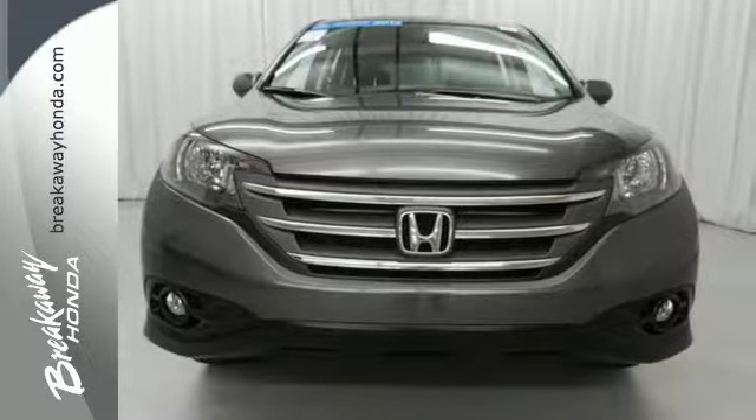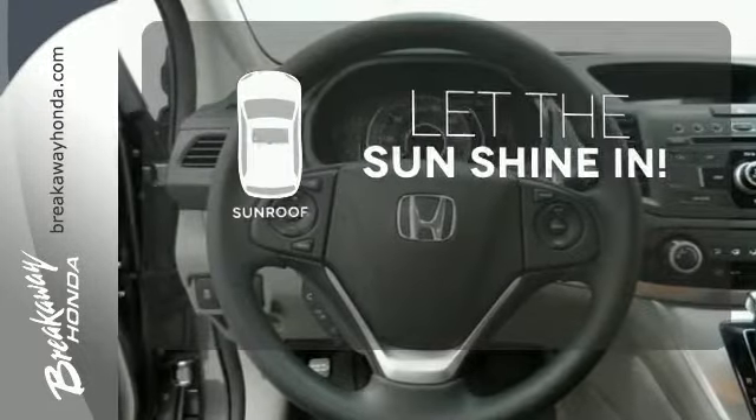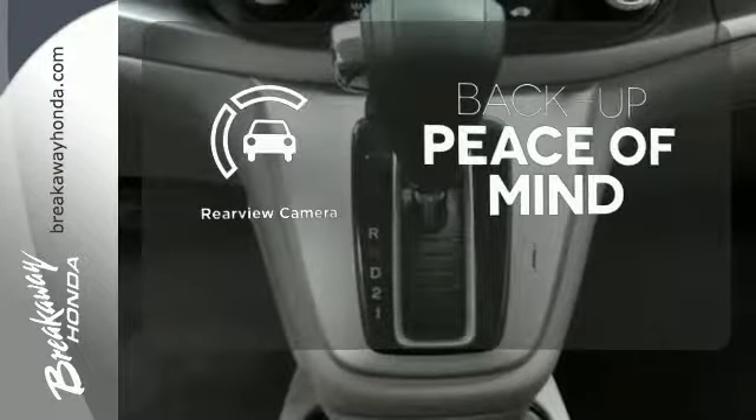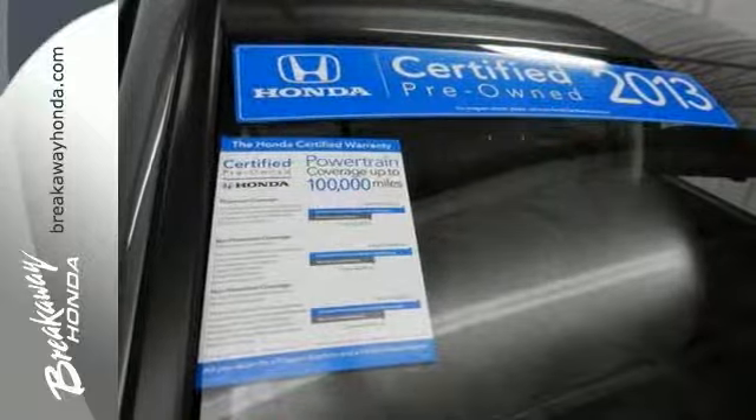It also comes equipped with Bluetooth wireless and parking assist. Let the sunshine and fresh air in with the sunroof. Hindsight is 20-20 with a backup camera. Come and see this attractive 2013 CR-V for yourself today.